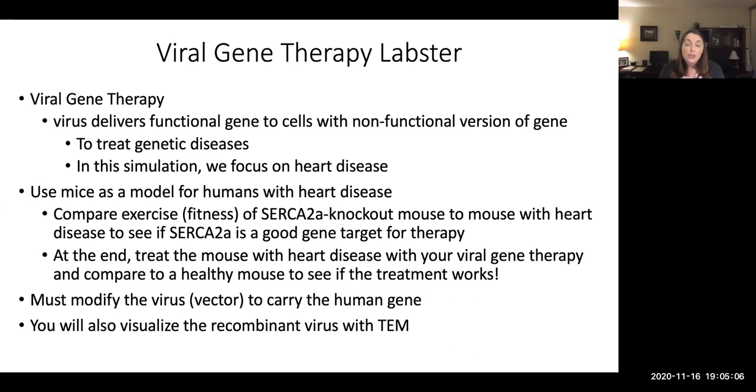There are probably two questions you have: what is this SERCA2a gene, why are we knocking it out, and why are we comparing fitness? One of the symptoms of heart disease is the inability to exercise. Heart disease can involve the inability of the heart to pump enough blood to keep up with the body's demand. The more you exert yourself, the more your demand for blood circulation increases, and someone with heart disease would not be able to meet those increasing demands.